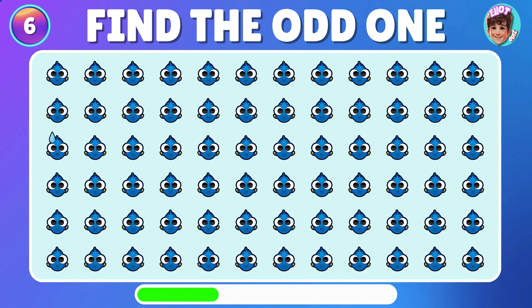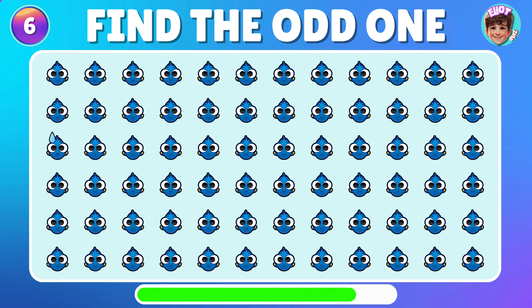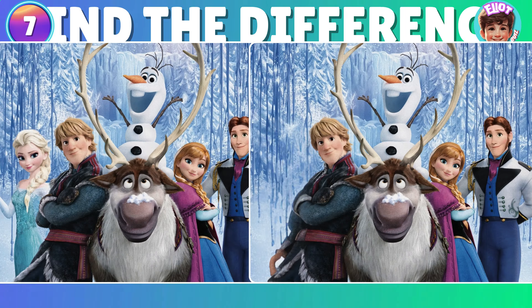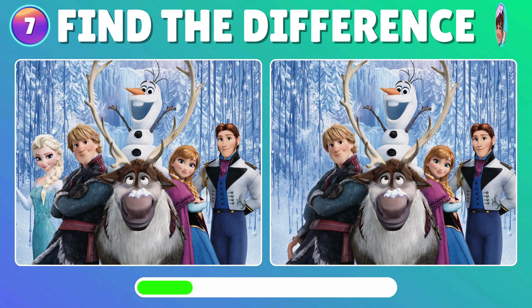Can you find the odd one Dory out? Poor Dory looks pretty down. Now, can you identify what's different between these two images from the Frozen movie?